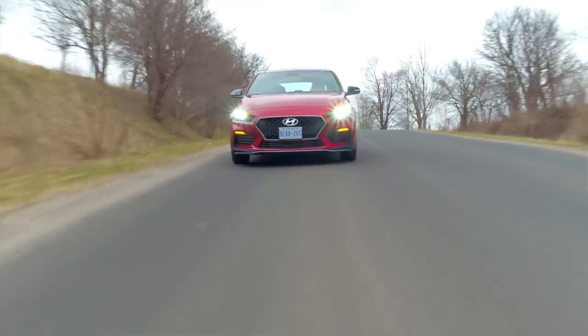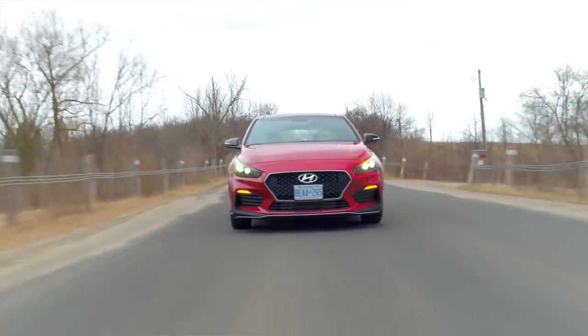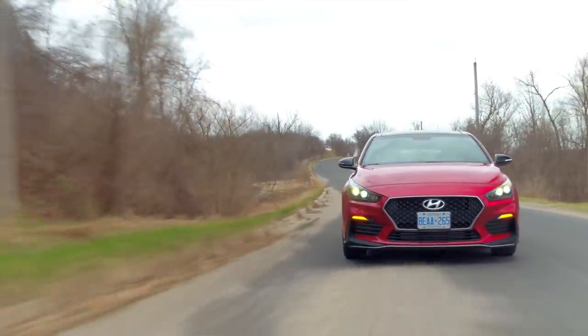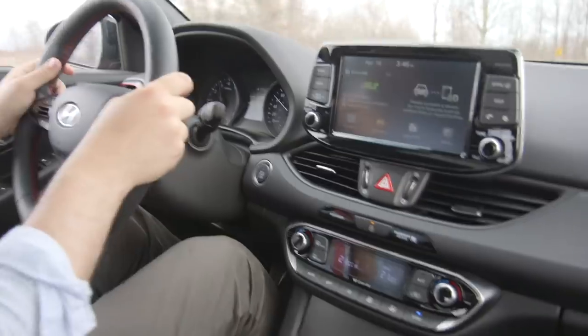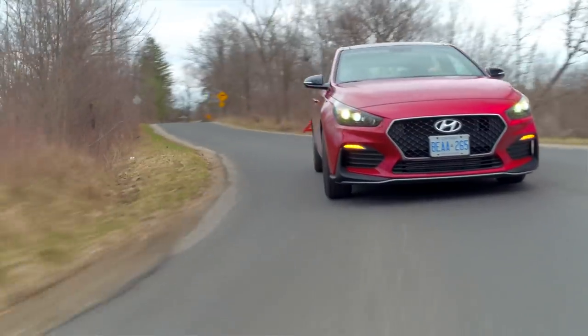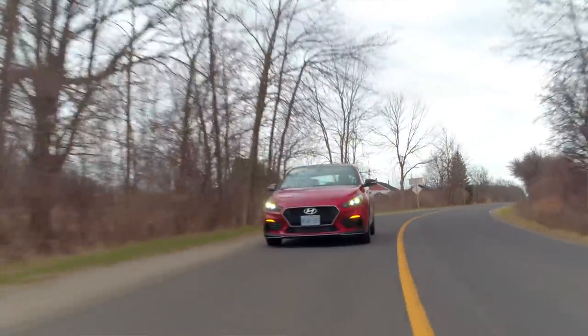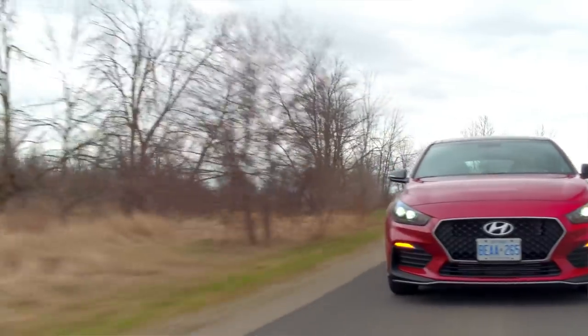The Elantra GT feels, admittedly, not as good as the Si in low-speed situations. But I've noticed that, like other Elantras I've driven, once you really get this thing into a corner it comes alive in a really impressive way. The steering all of a sudden feels good, there's feedback coming through it, the steering ratio is actually pretty good. So just toss it into the corner — it's a pretty fun little car. I'd say it's better than the Elantra Sport of last year.